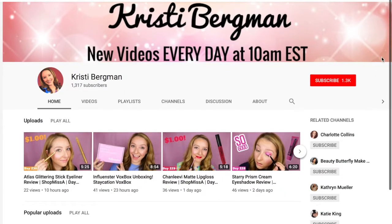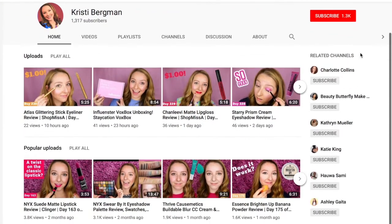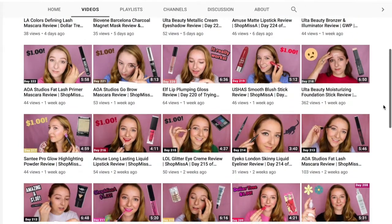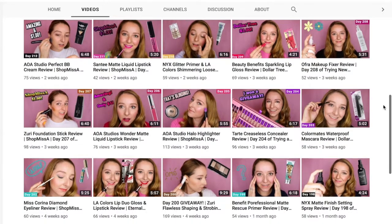Hey everybody, welcome back to my channel! Today I have a really exciting collaboration to share with you. I'm collaborating with another YouTuber named Christie Bergman. Before we even start I just want to give her a shout out — she's been doing a 'trying makeup every day' series and she's on day 228. That is so crazy! She tries all different types of makeup, so I will link her channel down below. She is so sweet, I just love watching her videos — she has such a nice spirit and is so positive.